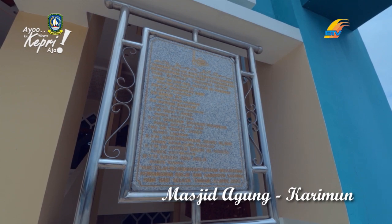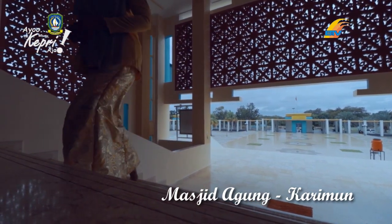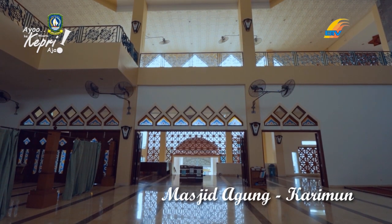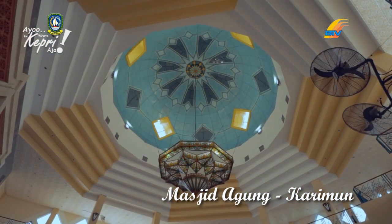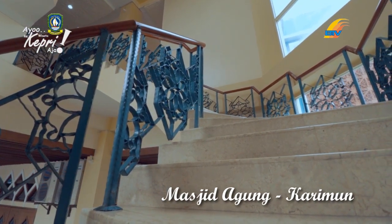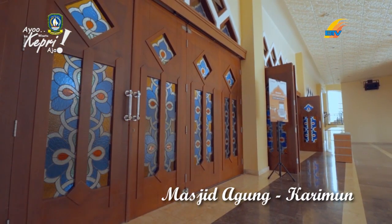Masjid ini didominasi warna hijau dan kuning. Dua warna ini merupakan warna kebesaran bangsa Melayu yang banyak digunakan untuk bangunan pada masa kerajaan Riau, Lingga, Johor, dan Pahang. Warna ini adalah gambaran kemilok emas dan batu yakut yang banyak terdapat di surga.